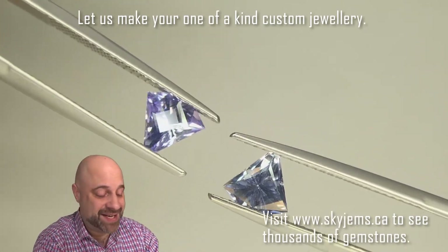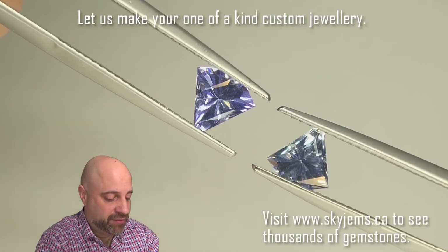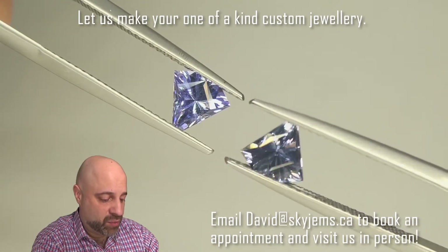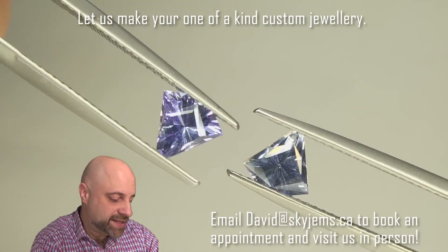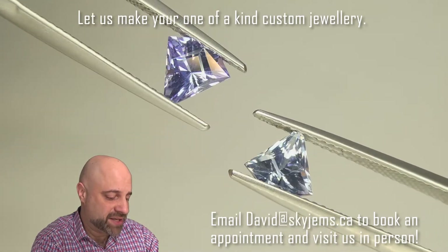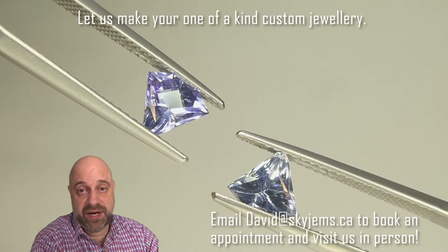Nobody's going to have these. There's probably not another pair of fan-cut bicolor tanzanites like this out there right now. If you wanted to make another pair of earrings with gems like these, you would have to recut the gems — that's exactly how unique these are. And that's the wonderful thing about custom jewelry: it's made for you and it is one-of-a-kind.